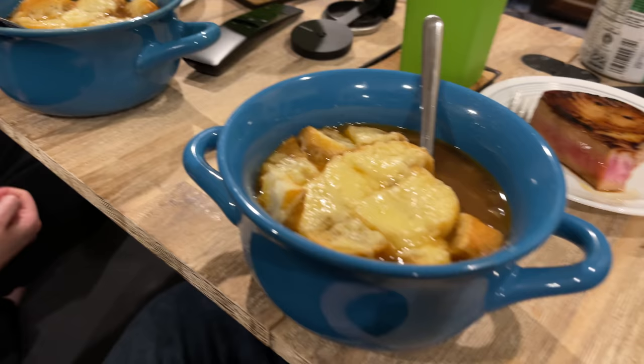It was really good! The person who made it is happy that it turned out tasty for such a first experience. The recipe was from the New York Times Cooking site, which was accessible on mobile but had a paywall on desktop. That's the recipe to seek out if interested.